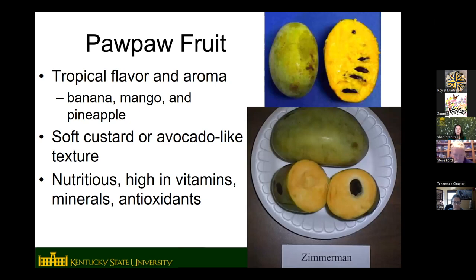The fruit itself has a tropical, almost tutti-fruity flavor and aroma. It's really its own unique flavor, but the best way to describe it is a blend of banana and mango. Different varieties have different undertones — a lot have pineapple, coconut, vanilla custard, sometimes caramel, or melon and cantaloupe flavors. The texture of the flesh is soft, similar to a ripe avocado, sometimes even softer like a custard or pudding. It is very nutritious — high in lots of vitamins, minerals, and antioxidants.